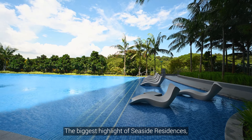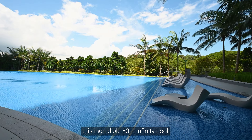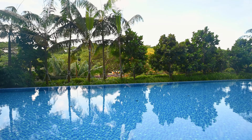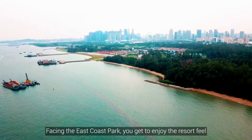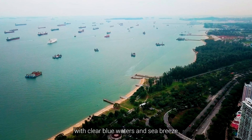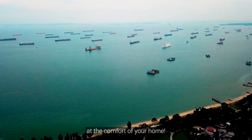The biggest highlight of Seaside Residences is this incredible 150-metre infinity pool. Facing East Coast Park, you get to enjoy the resort view with clear blue waters and sea breeze from the comfort of your home.